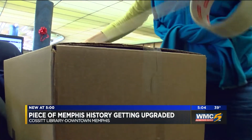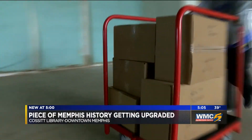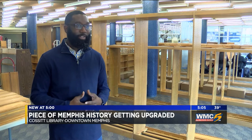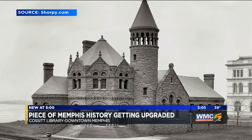This is really an amazing time for this particular part of downtown. It's a day after Christmas and boxes here are getting wrapped, books at the Cossett Library making their way upstairs for months of storage. This particular location is so rich with history — it's such an amazing place. The Cossett in downtown Memphis was the city's first public library, opening in 1893.